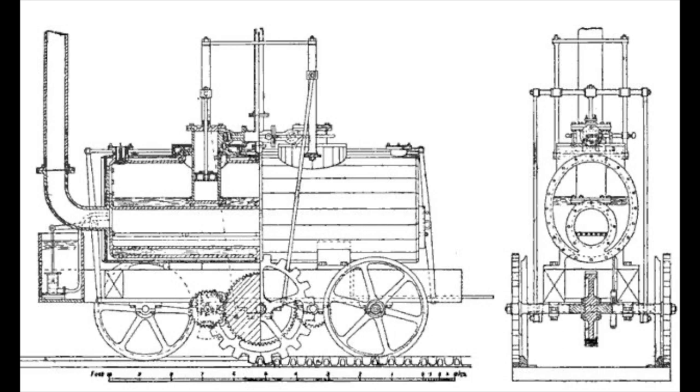Blenkinsop and Murray were pleased with the engine — it did everything as promised. Murray would produce three other engines alongside the Salamanca, each costing £350, which would serve other collieries in the north. They were very successful, with some racking up to 20 years of service.